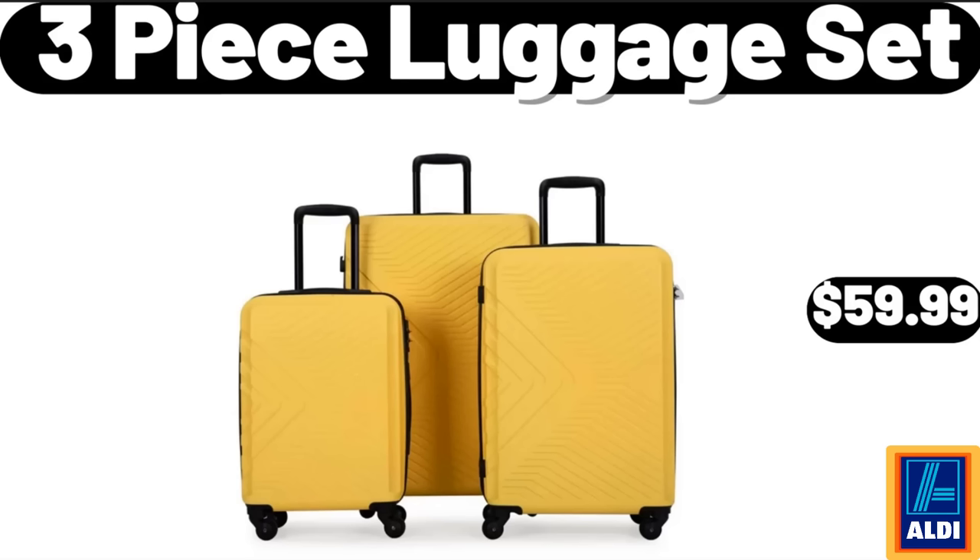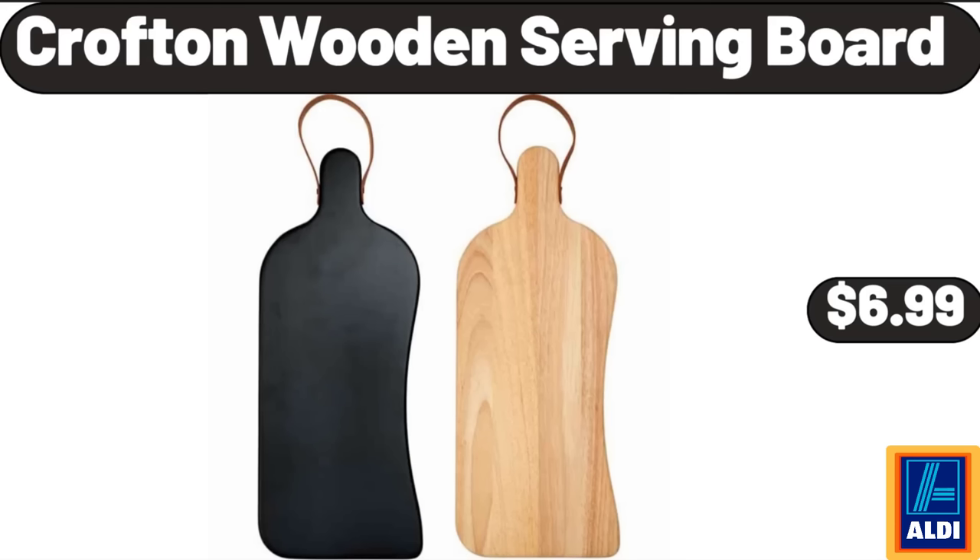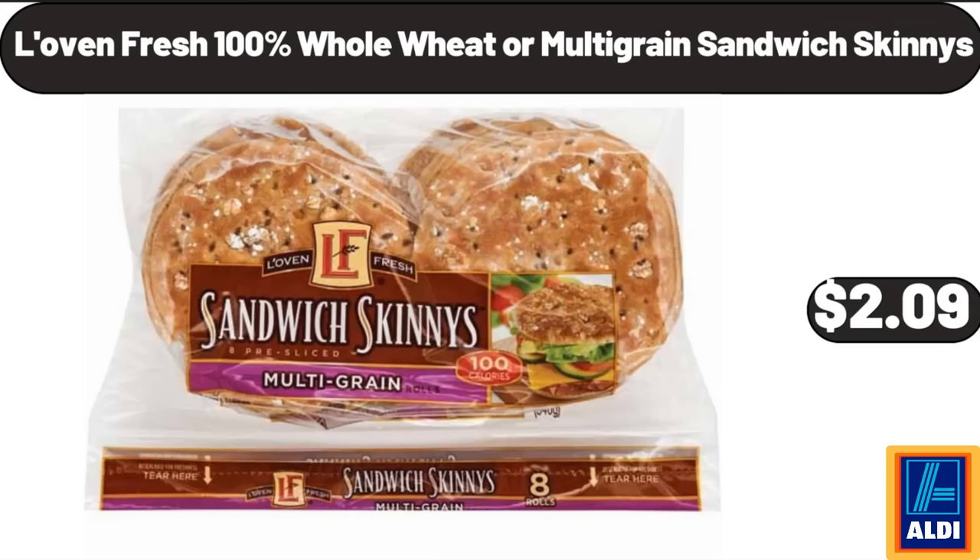3-Piece Luggage Set, $59.99. Crofton Wooden Serving Board, $6.99. Lovin' Fresh 100% Whole Wheat or Multi-Grain Sandwich Skinnies, $2.99.